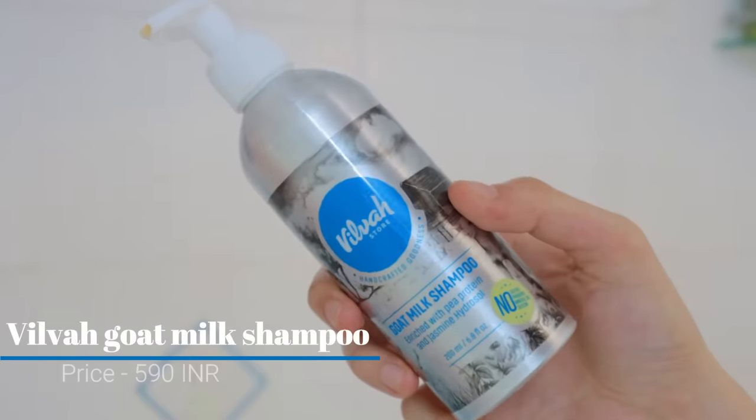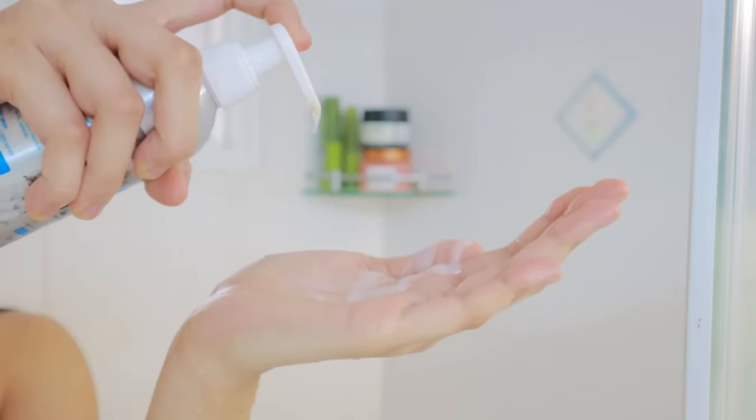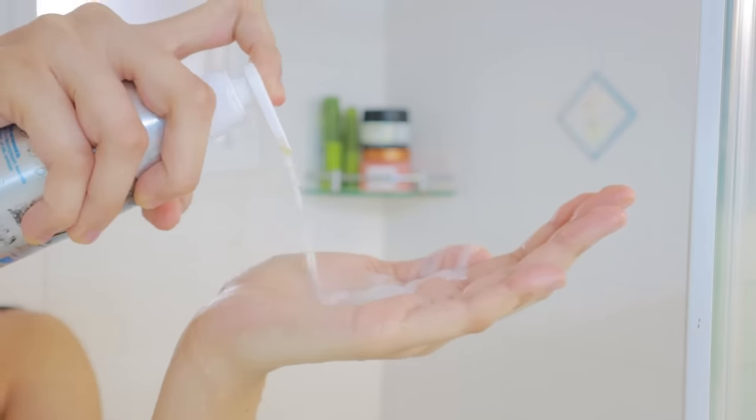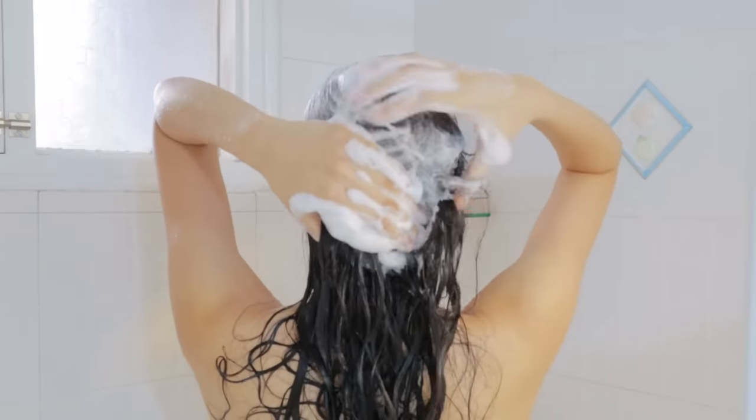I'm just checking the temperature of the water. I like to have lukewarm showers at first and then I switch on to cold showers. The shampoo I'm going to be using today is this Bilba goat milk shampoo. Since I've not used any pre-shampoo mask or any oil, I like to use a very gentle clarifying shampoo.